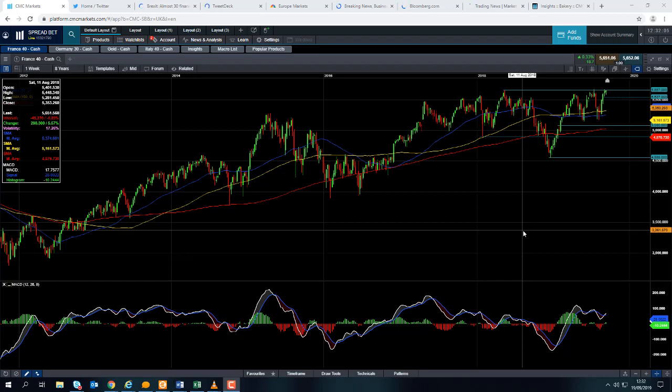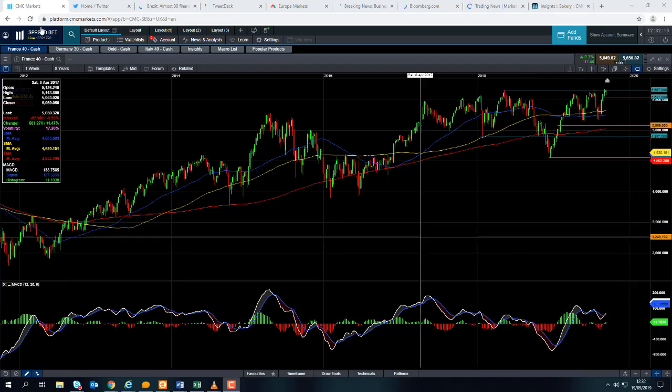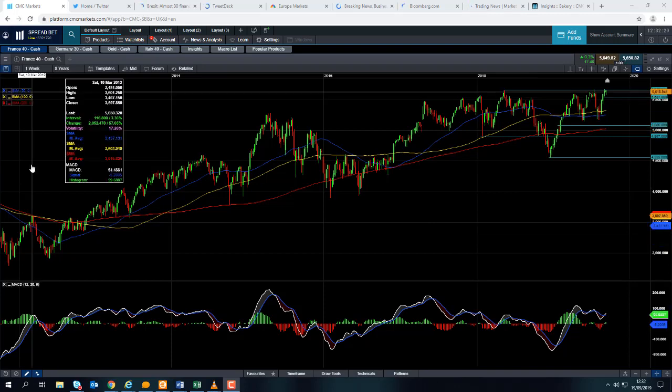Good afternoon and welcome to the Chart of the Week video with me David Madden. Today's date is Thursday the 19th September 2019 and the time has just gone 12:30 British Summer Time. This week's chart of the week is the CAC 40, or as we call it on our platform here at CMC Markets, the France 40.